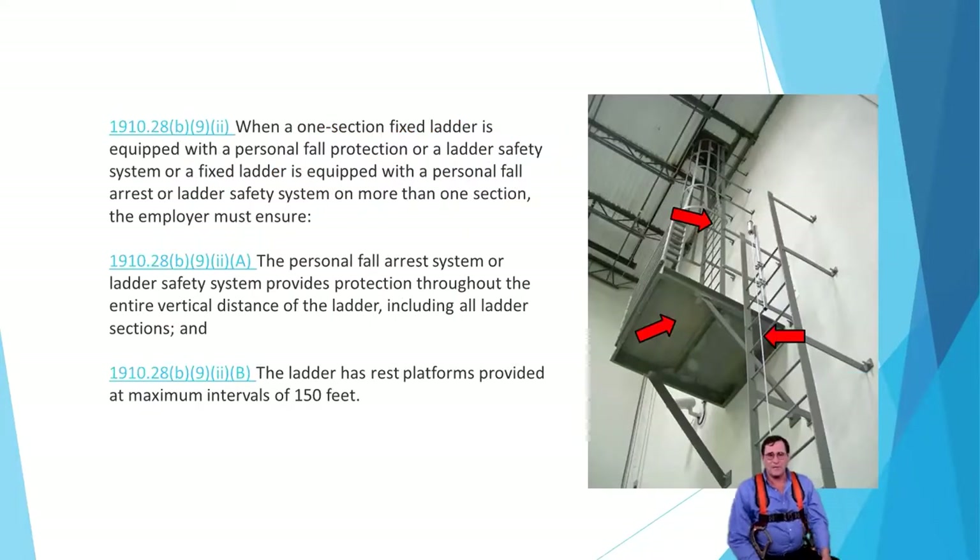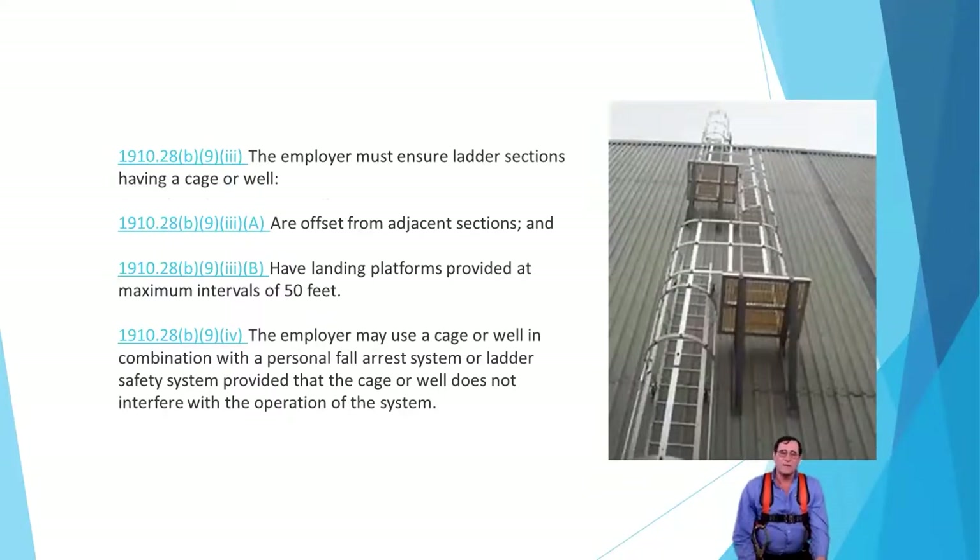If you have sections or multiple sections with a landing platform, you can see in this picture a more-or-less hybrid system, with a cable going up on the first sectional ladder — they may have replaced or modified that ladder. The upper ladder has the cage, but if you look closely there's also another cable system on it, allowing them to climb without contacting the cage. Remember, your ladder should go at least 36 inches — or three rungs — past your landing platform.